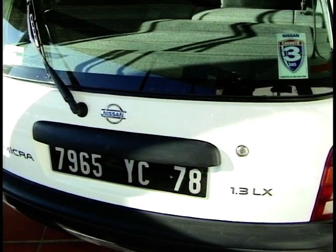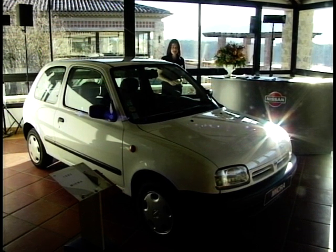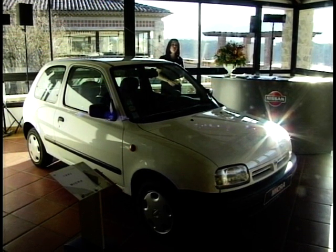Its lousy suspension was forgiven because it looked so cute. But now cute is everywhere, and Nissan have decided it's time for the Micra to have a revamp.